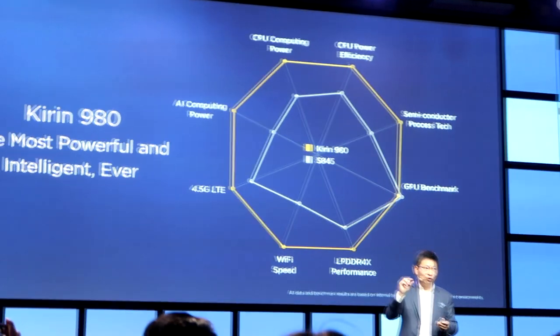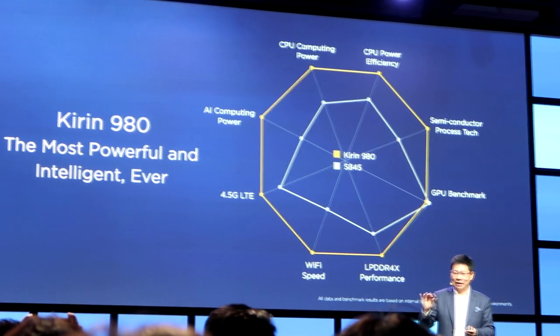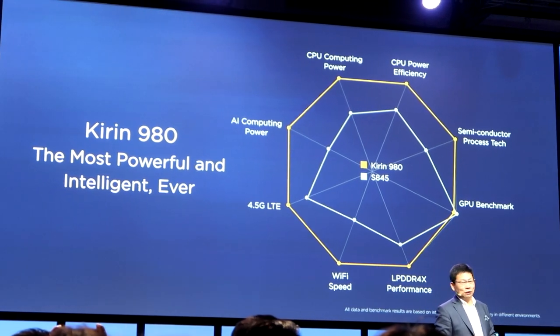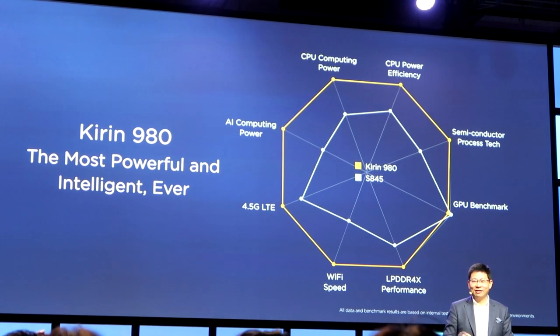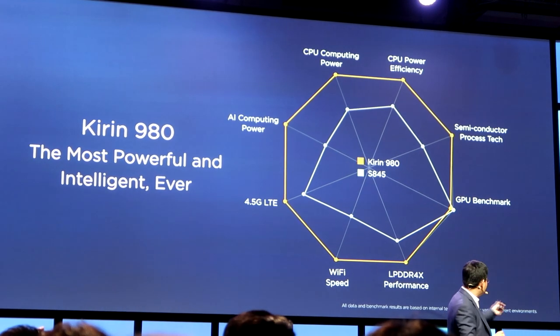معالج الرسوميات الخاص بكيرن 980 هو G76، وهو أفضل من الجيل السابق G72. نسبة السرعة في G76 عن الإصدار السابق تحسنت بنسبة 46%، وفي استهلاك الطاقة هو أفضل بنسبة 178% عن الجيل السابق.